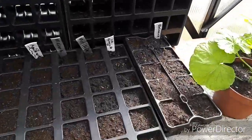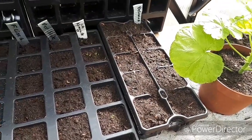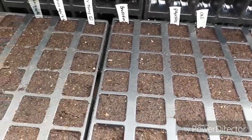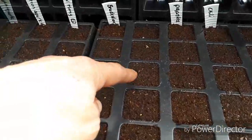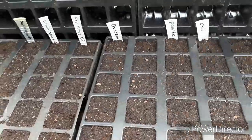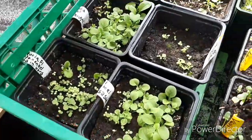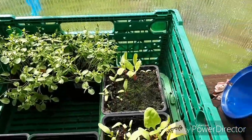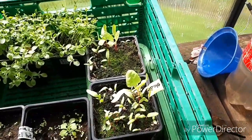These ones here are chamomile — the tonic type — but this other stuff hasn't come up yet. I think that one is called baby's breath in English.